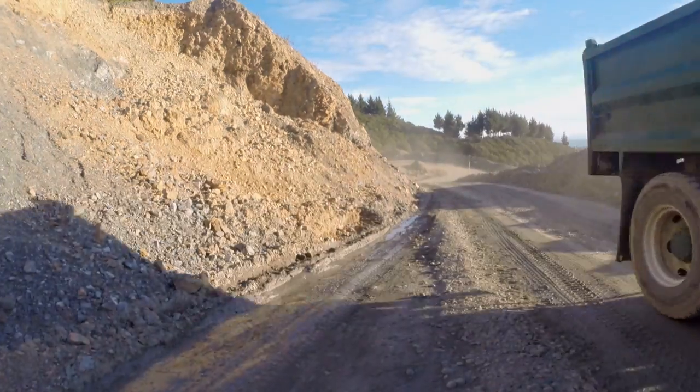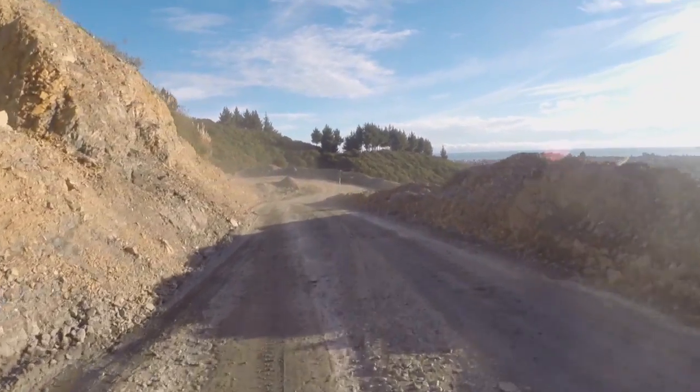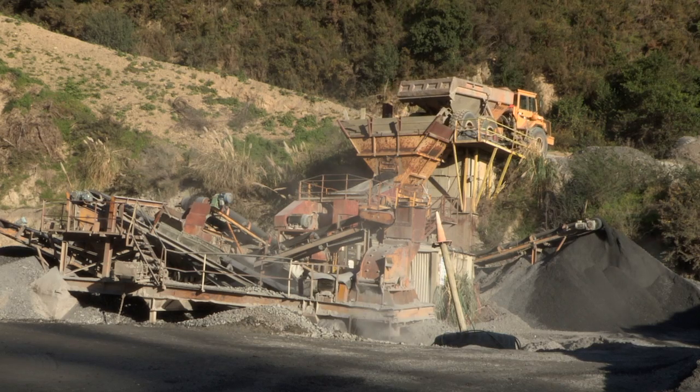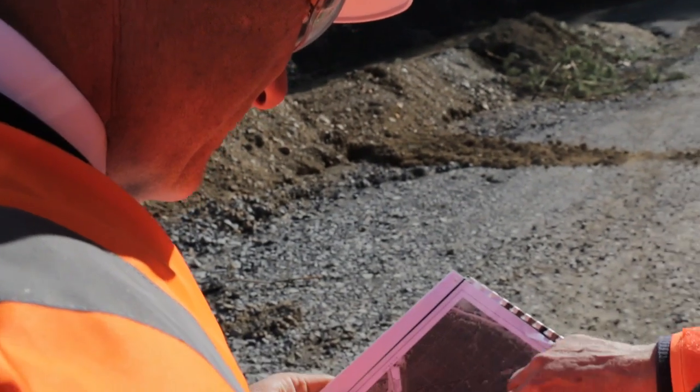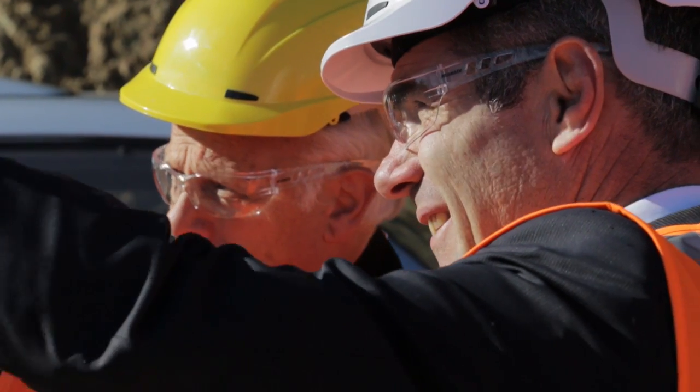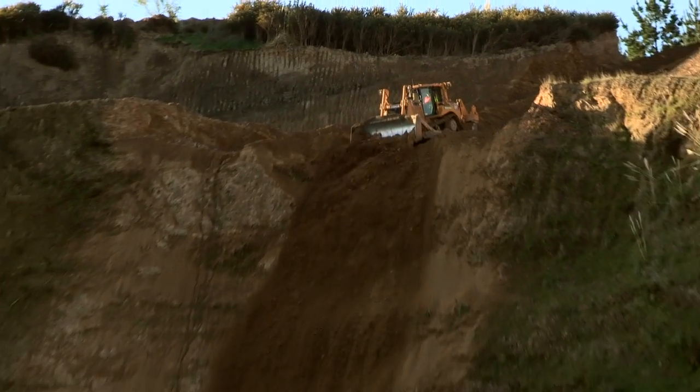The Higgins Kapiti quarry is gearing up for the Mackay to Peka Peka Expressway. It's now set to supply over a million tonnes of aggregate. MP for Ortaki Nathan Guy came to visit to see the massive increase in production.